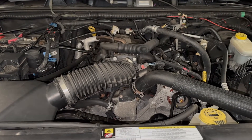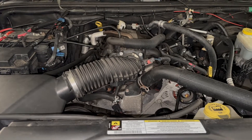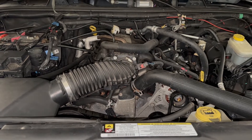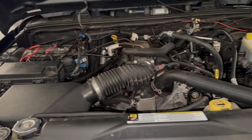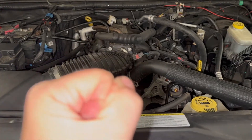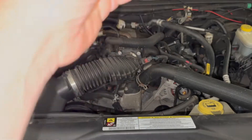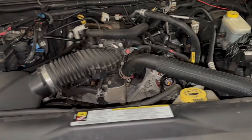Anything electrical, fuel, compression, or vacuum is going to affect the way the engine runs. The engine needs air, it needs fuel, it needs spark, and it needs compression to ignite that fuel — to give power that shoots down the piston and brings it back up. That's what keeps the engine going, in layman's terms.